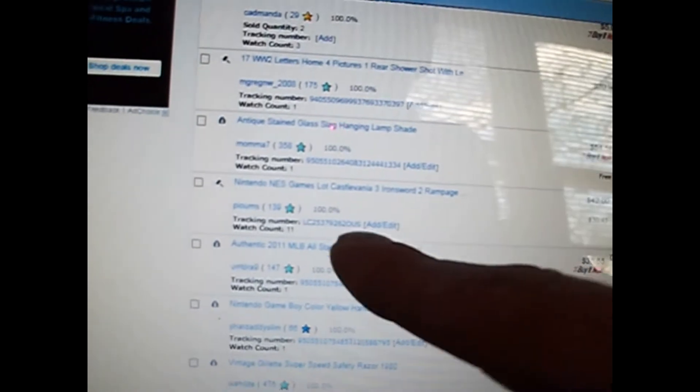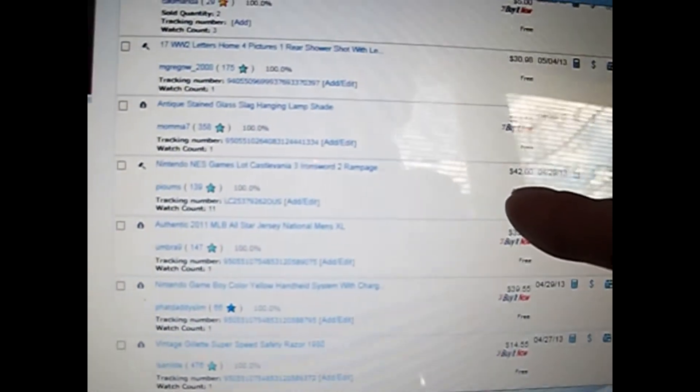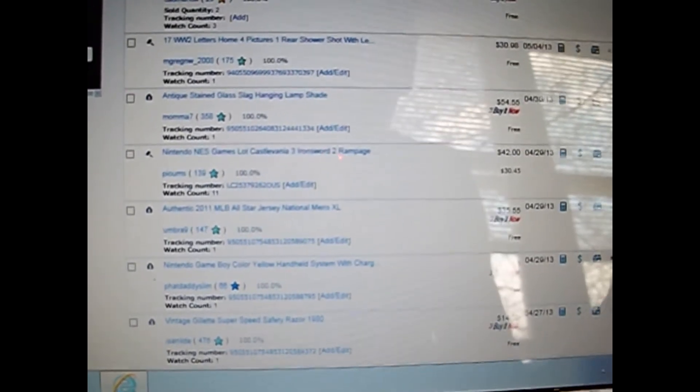The antique stained glass lampshade — that funky 70s style — sold for $54.55, and that's been shipped. The letters have been shipped. The Nintendo game sold for $42 and got shipped to France, which is why shipping was $30. I paid $25 for all the Nintendo games and they came in a Nintendo carrying case, so I still have the case — the games already paid for themselves.